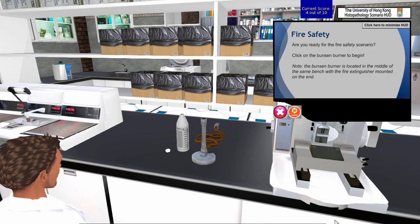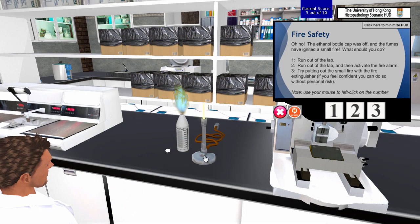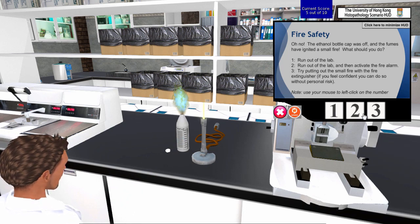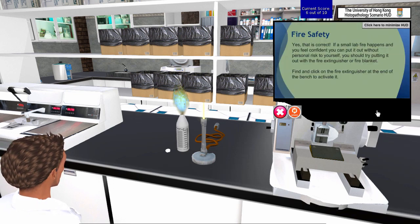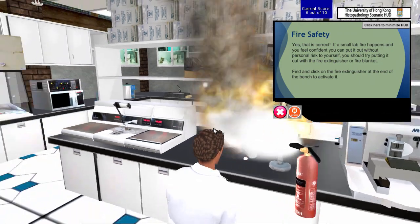This is a quick demonstration of the lab fire safety training. The ethanol bottle cap was off and the fumes have ignited a small fire. What should you do? Take a choice using the HUD. That's correct — if a small fire happens and you feel confident you can put it out without risk to yourself, use the fire extinguisher.